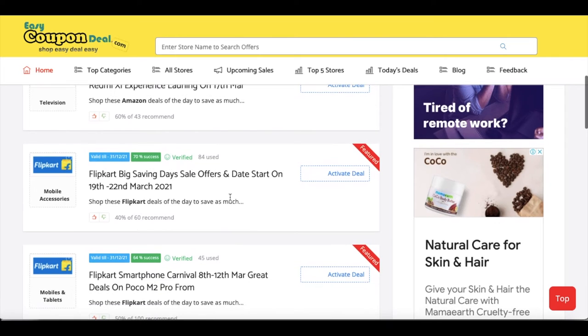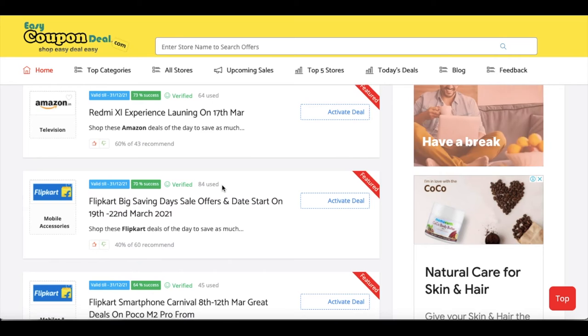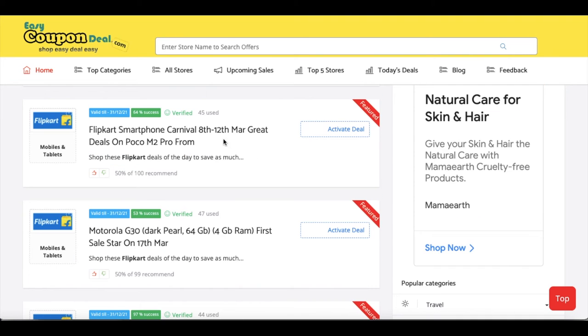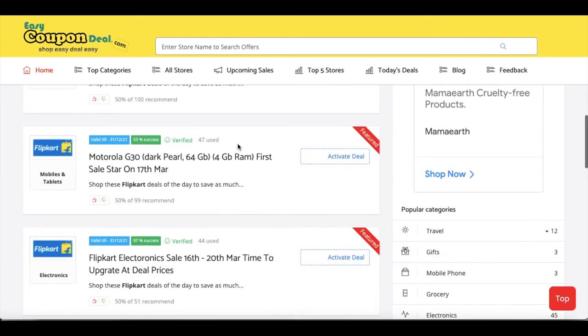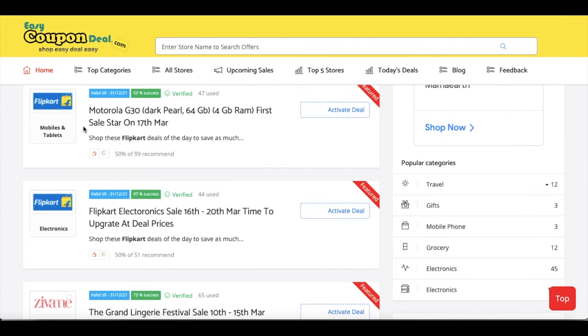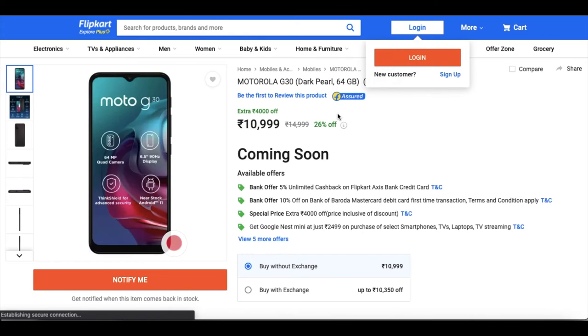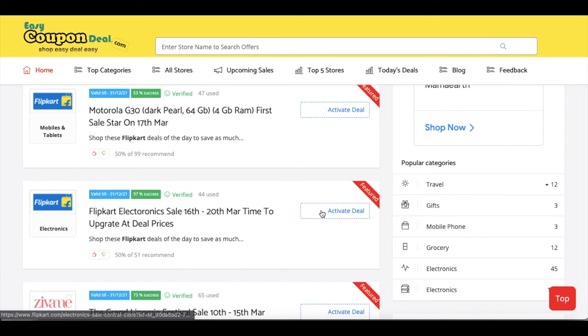Now let's go to the second store — B, C, D, E, F. If you have a store, it is listed here. Sale 18-12 was gone. Now we are on Flipkart. Flipkart's first sale starts on the 17th, and the sale runs 16–20 March.